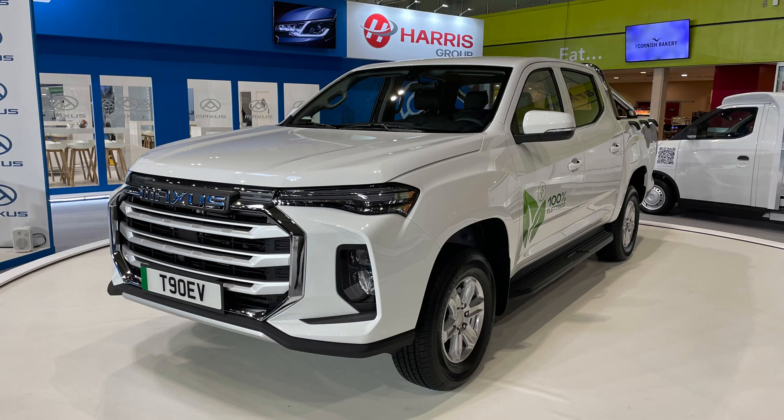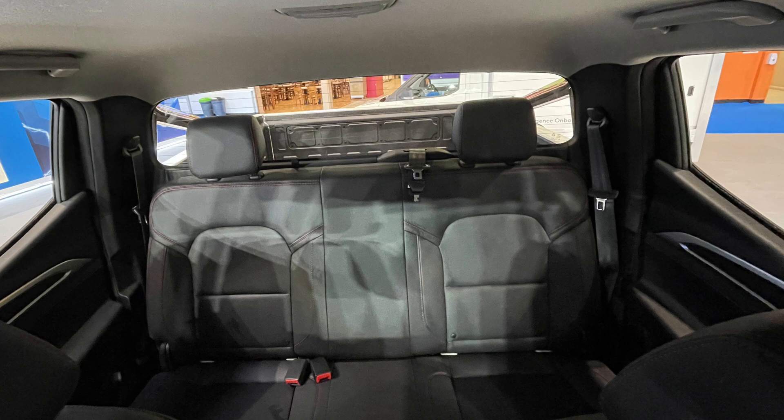Inside, being the double cab version, you've got two good seats and a third seat in the rear. There's a decent amount of space back there — you could certainly fit three people in the back if you wanted to use it as a family leisure type of vehicle.